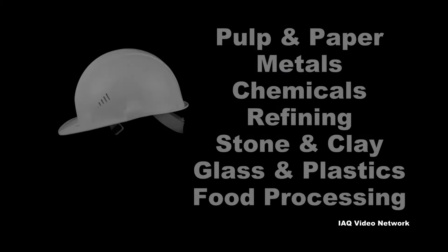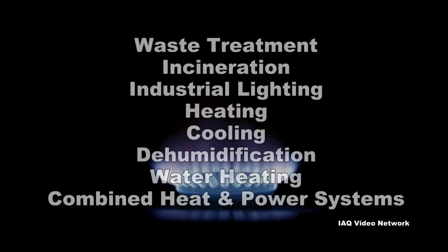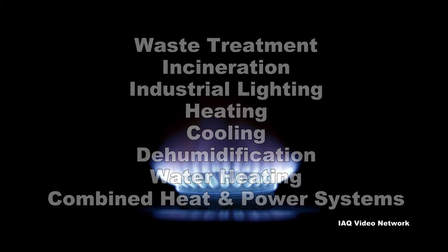Industrial uses of natural gas are primarily in a few industries. Natural gas is also used for waste treatment and incineration, industrial lighting, heating, cooling, dehumidification, water heating, and combined heat and power systems.